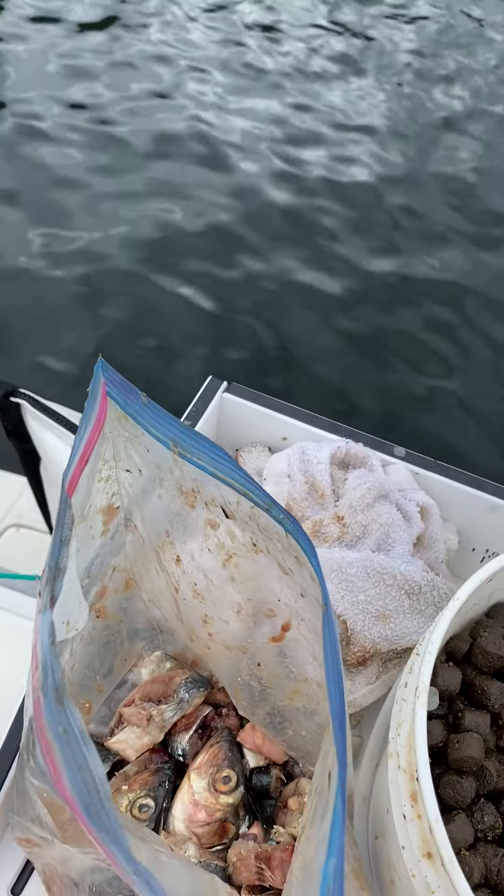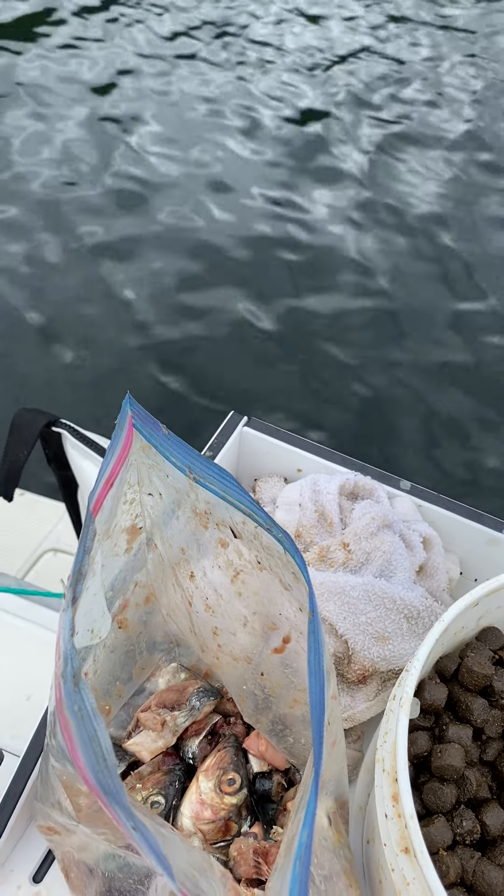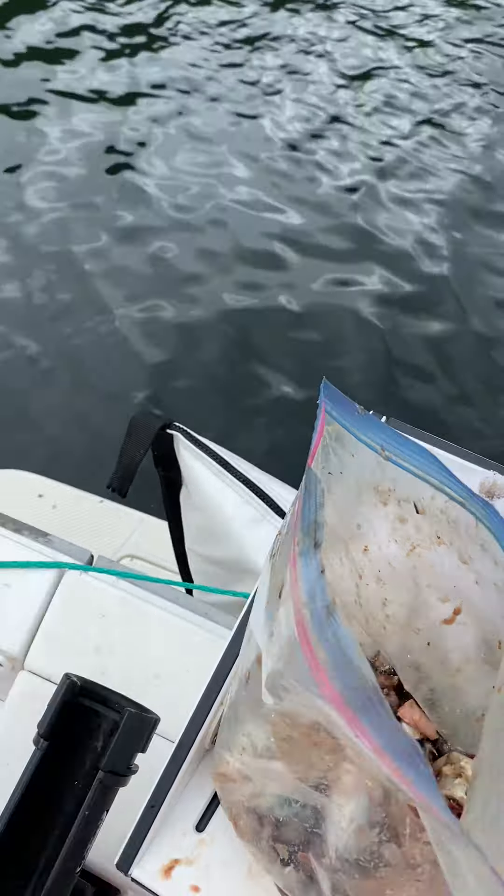We're out here in a cool place called Trader's Cove. Got our commercial pot puller over here. Pull these things up — 300, 350 feet deep, guys.